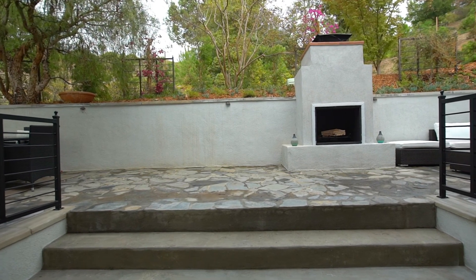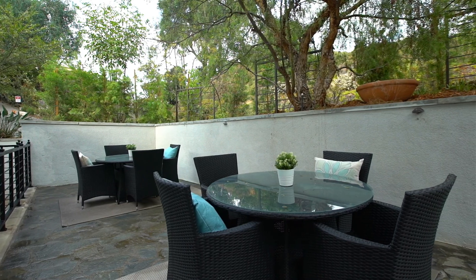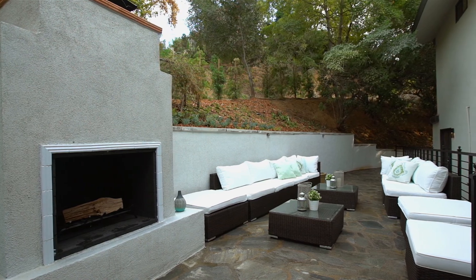Just beyond the living room's sliding doors, a terraced back courtyard with central outdoor lounge areas and a custom fire pit are perfectly suited for secluded moonlit evenings or vibrant family gatherings.